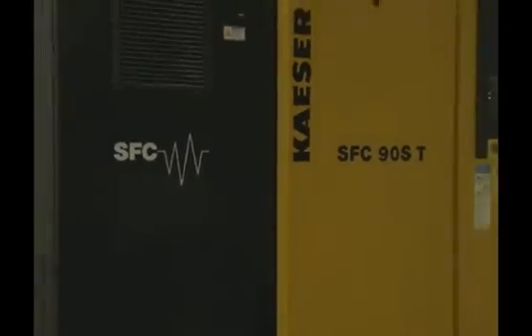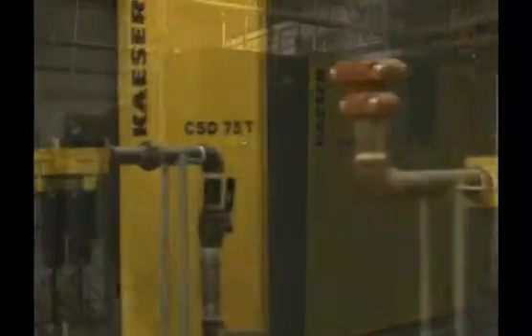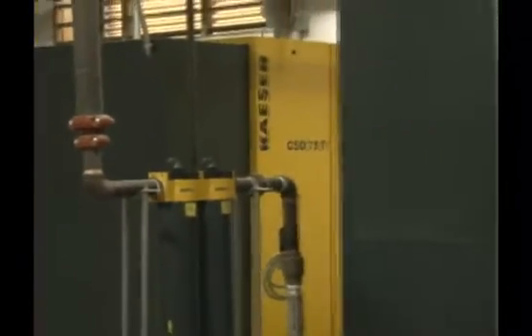In 2007, we brought on a new press and at the same time we had Kayser's air compressors installed. If you're looking for a good, efficient, trouble-free system, Kayser's air compressors are the systems to have.